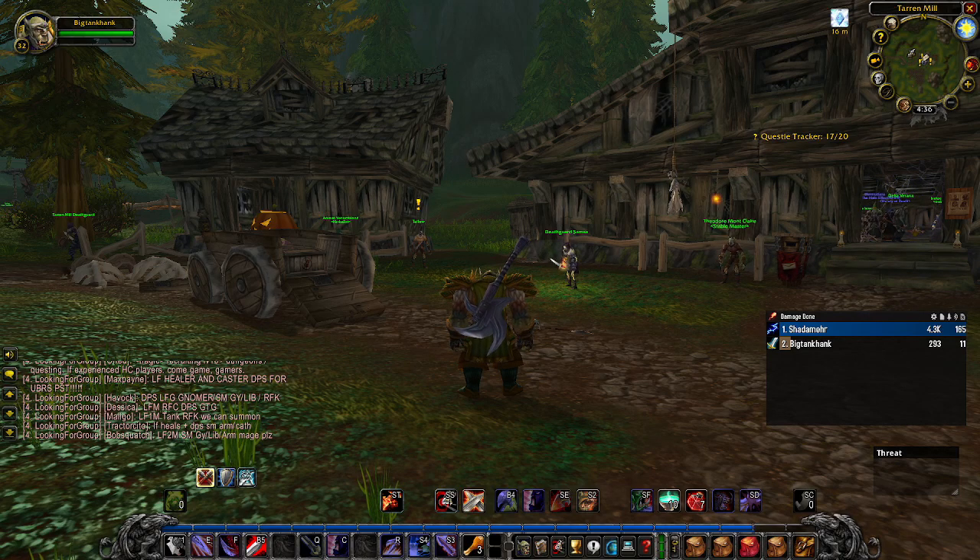It costs eight bronze bars, a Shadow Gem, two Coarse Grinding Stones, and two Medium Leather. It requires level 20 so this is a great mace to get your dual wield journey started. It has 2.8 attack speed — perfect for the main hand — and it gives you additional bonus strength as well.